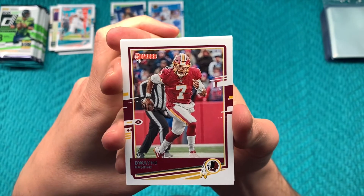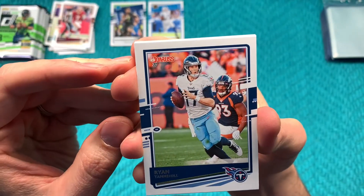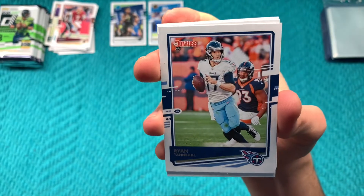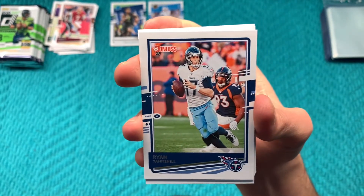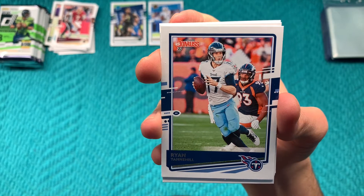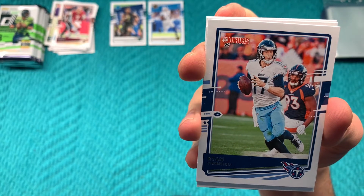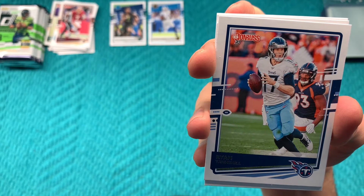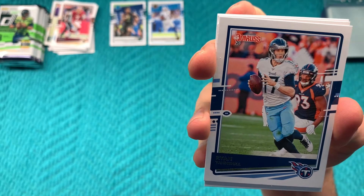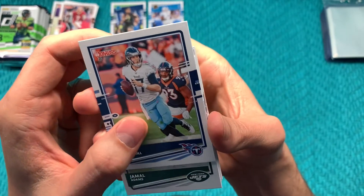Got a Dwayne Haskins second-year card, Ryan Tannehill — there's a Broncos defender in the background, that was their week one matchup — Broncos and Titans. I watched a little bit of that game and it was crazy that Gostkowski missed like four kicks, but then he had a chance to win it near the end of regulation and actually did hit the field goal. Just funny that he was kicking so poorly but still got it done when it counted.